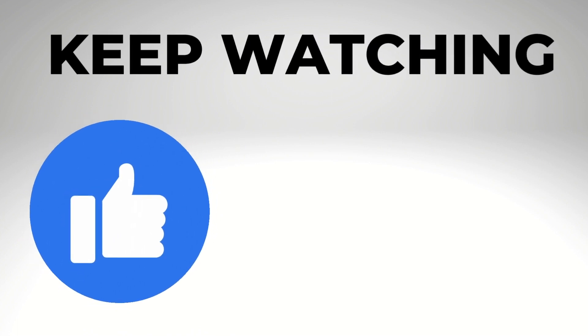I'll link below to my full T-Mobile Home Internet review, which I am updating, and also a video that shows you how to get started with it step-by-step. Thanks for watching.